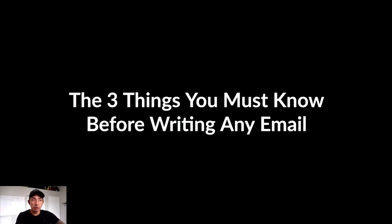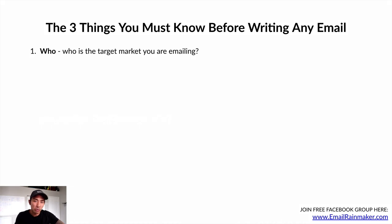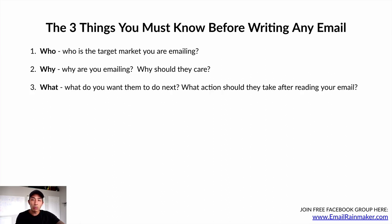The three things you must know before writing any email: number one is the who — who are you targeting? Who is the target market you're emailing? Very important that you know who you're speaking to, especially if you have different types of people on your list. The why — why are you emailing them? What is the purpose? Why should they care about what you have to say? And the what — what do you want them to do next? After reading your email, what action do you want them to take?